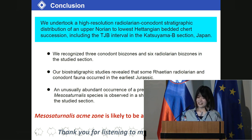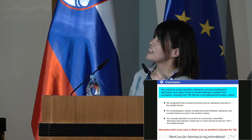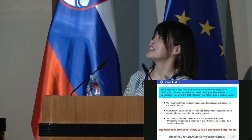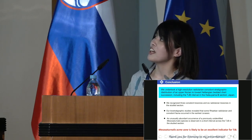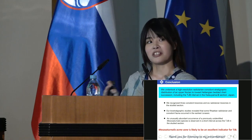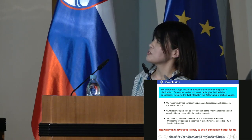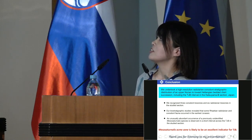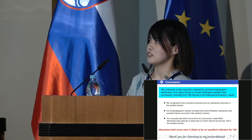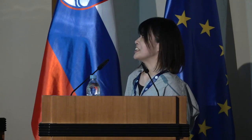This is my conclusion. We undertook a high-resolution radiolarian-conodont stratigraphic distribution of the new TJ boundary section in Japan. Our biostratigraphic studies revealed that some radiolarian-conodont fauna occurred together with Mesosaturnalis alongside Jurassic radiolarian species. An unusually abundant occurrence of Mesosaturnalis species is observed over a short interval across the TJ boundary in the study section. So, the Mesosaturnalis acme zone is likely to be an excellent indicator for the TJB. Thank you for listening to my presentation.